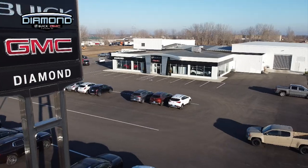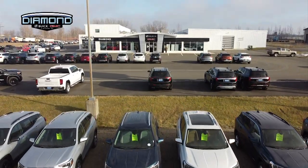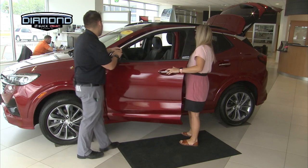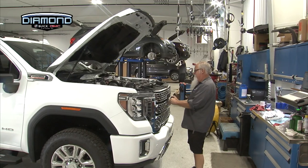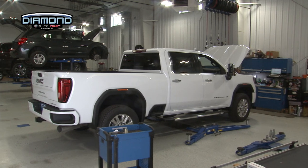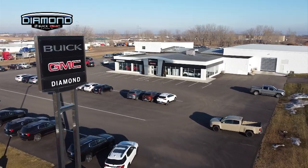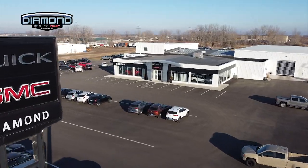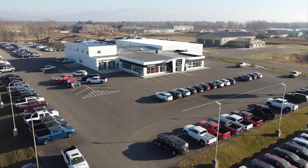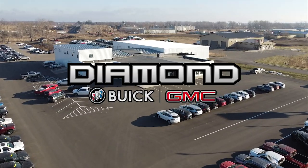Here at Diamond Buick GMC of Alexandria, we have a simple goal for your new or used vehicle buying experience: customer satisfaction. Our friendly, knowledgeable sales staff will work with you in a no-pressure, hassle-free environment. We also have an accommodating service department that will work hard after the sale to guarantee your continued satisfaction. Family-owned and serving Alexandria and all of west-central Minnesota for over 25 years. Visit us in Alexandria at Diamond Buick GMC and experience the diamond difference.